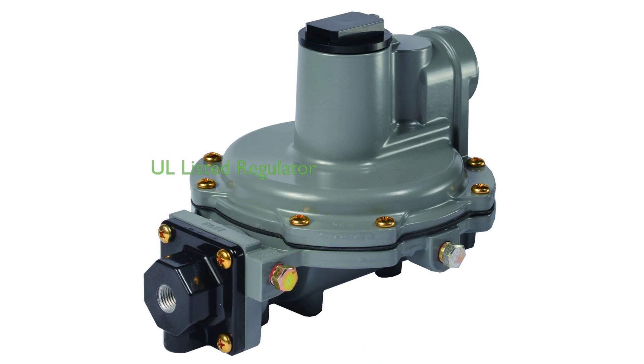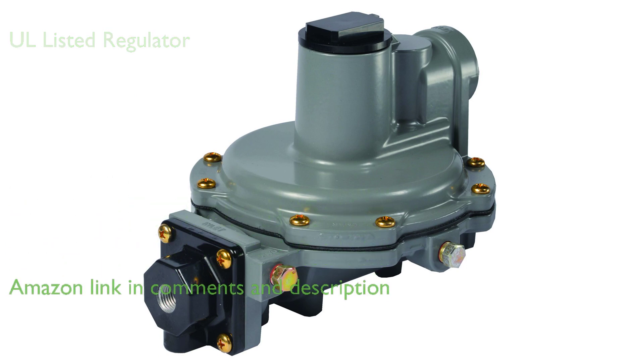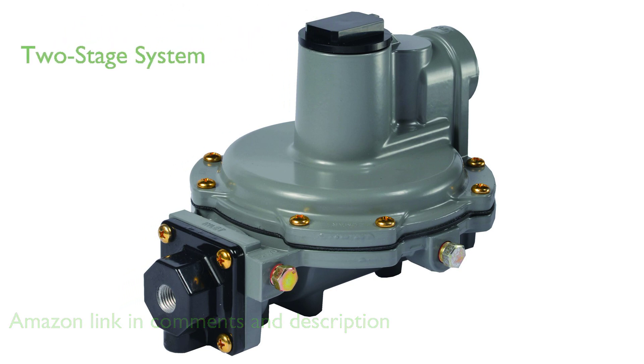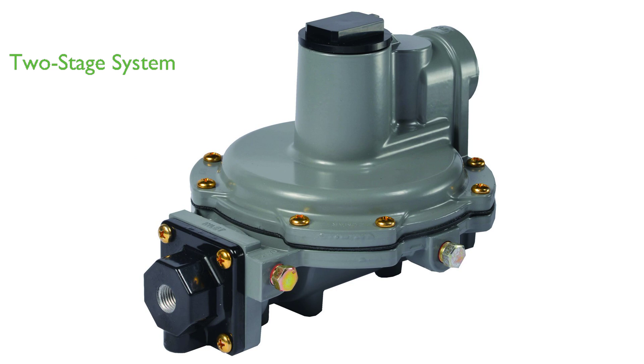The Emerson Fisher R632A CFF Regulator is an Underwriters Laboratories listed regulator specifically designed for two-stage LP gas systems, ensuring optimal safety and performance. This product is designed to reduce tank pressure through an integral two-stage system, providing a stable output pressure of 11 inches water column, which is very suitable for LP gas applications.